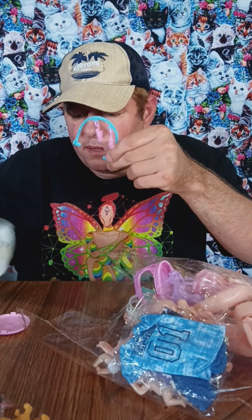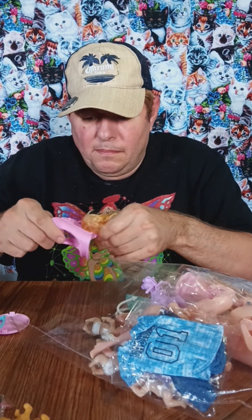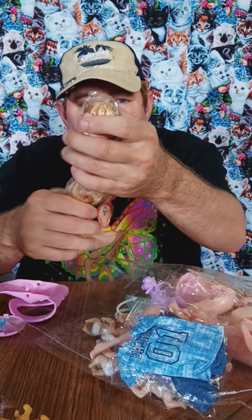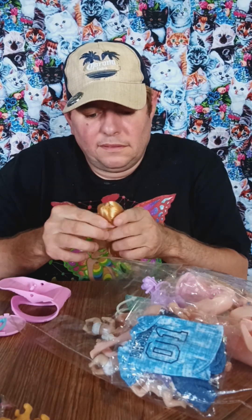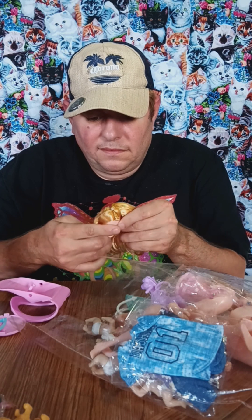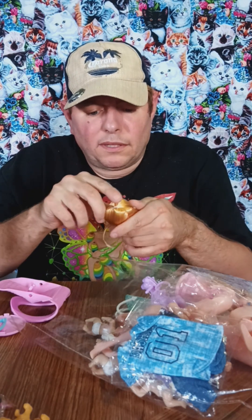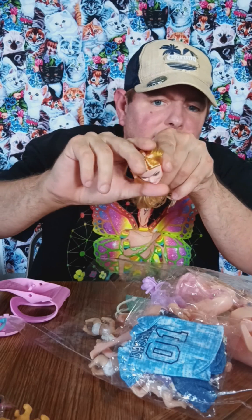I'm not sure what that is — I guess that's part of the baby thing. Got the mom's head. It's soft. It's not the best quality in the world, but it's cute.